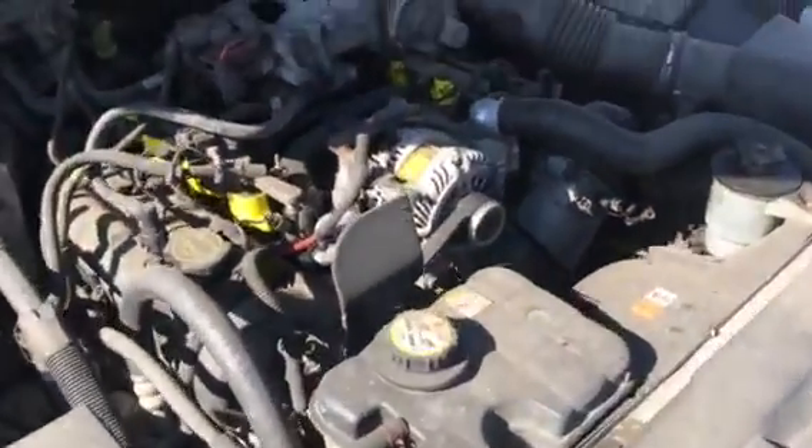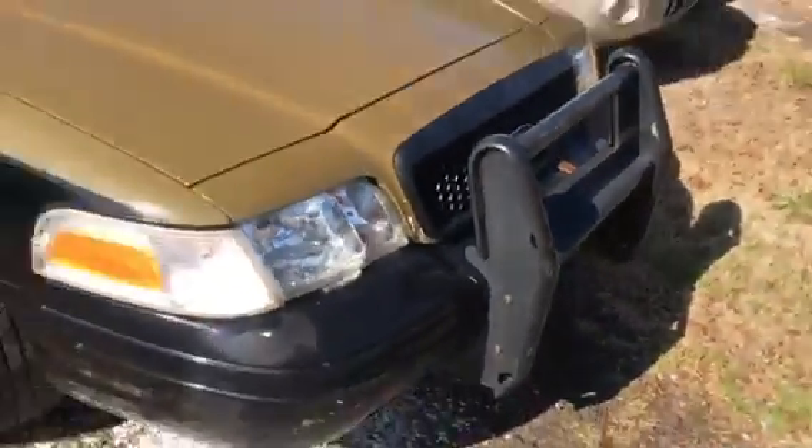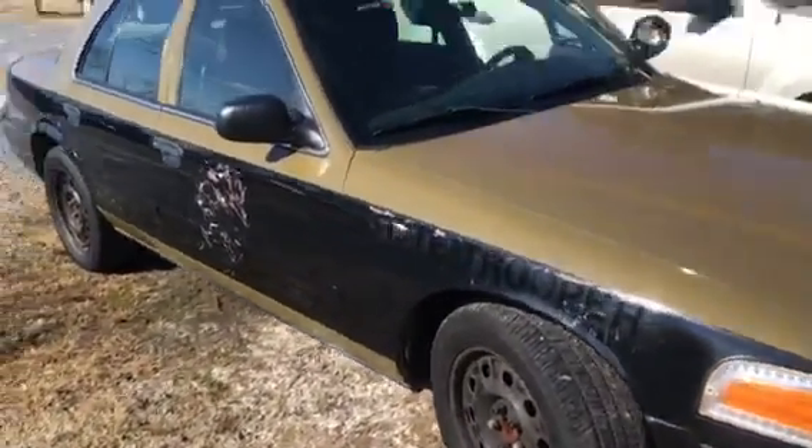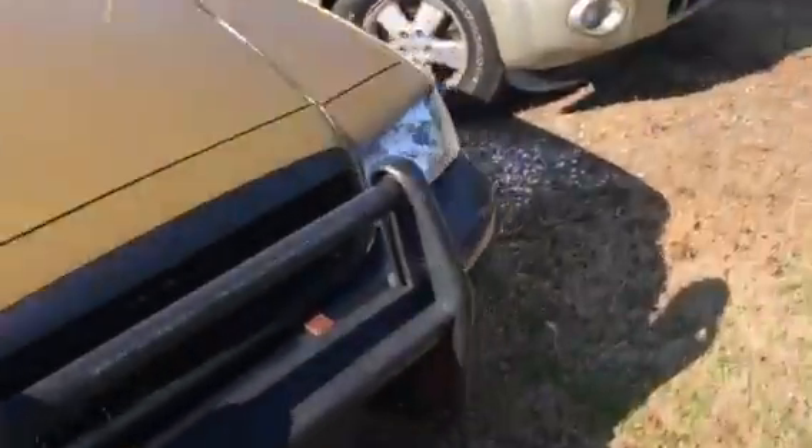This one also has a pretty new alternator and a really cool push bar. You can see where they took the logos off — they didn't do the best job, but these things also have a really clear set of eyes. They just put new headlights in it. It seems like they do a bunch of stuff to them right before they get rid of them.